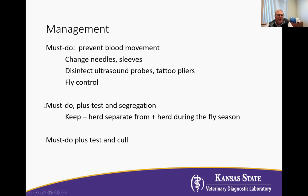Strategy number two would be the must-do things, but then also test the herd and segregate it into a positive and negative group. The idea is to keep them separated by pastures so that there is less fly movement of the virus from positives to negatives. Herds that do that will obviously need to test all the negatives every year before going to pasture, because some of the negatives will actually become positive over time.